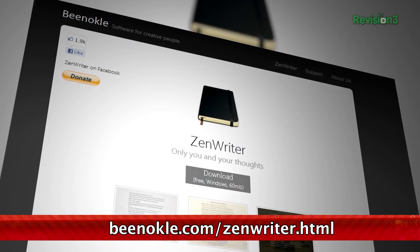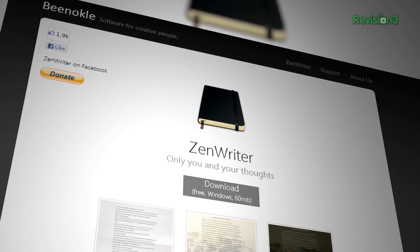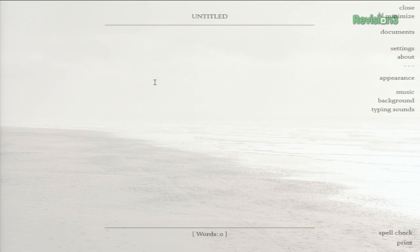AppStorm.net points us to a great Windows writing program today called ZenWriter. It'll help you write in a soothing, distraction-free environment so you can actually get some work done. Upon launching, you'll quickly realize that this is not Microsoft Word. You'll be lulled into calmness by a full-screen, soothing background image and music as well. All of your other applications will be hidden by ZenWriter, so you can focus on writing.